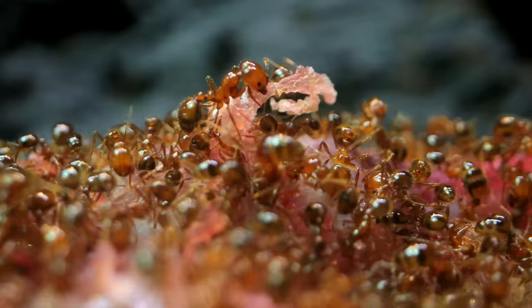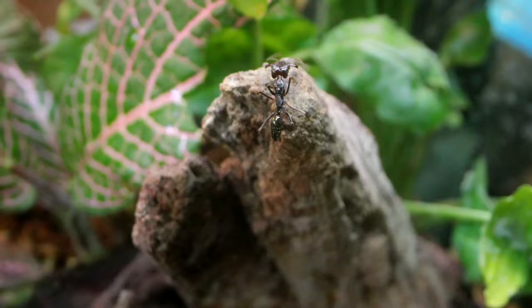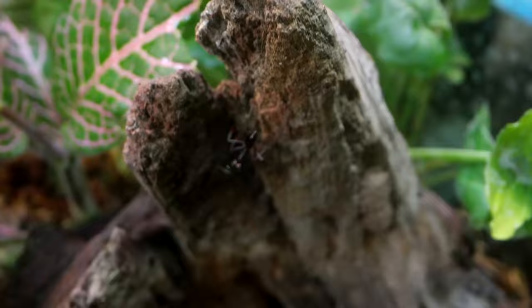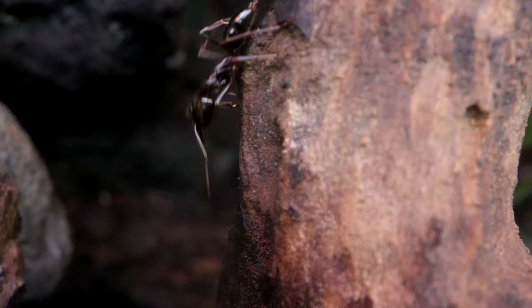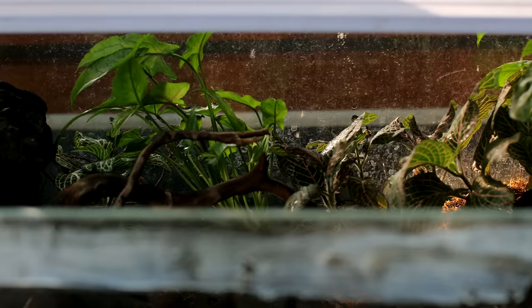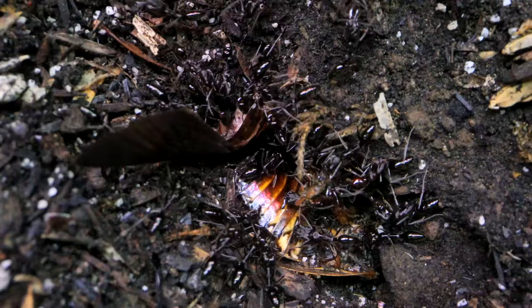It is without a doubt incredibly intriguing to watch our various pet ant colonies feed, but one of the most underrated ant colonies of this channel, in my opinion, under our care that totally deserves more recognition, are these supremely unique ants which have some of the fastest and most powerful appendages in the animal kingdom: trapjaw ants.